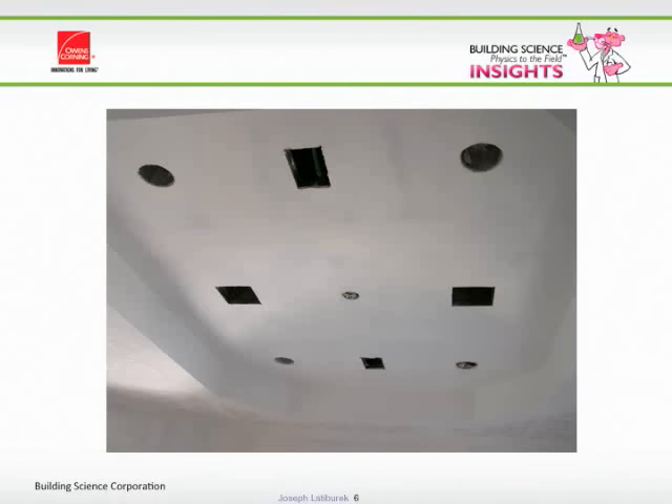The other problem is we perforate the ceiling — we put a thousand holes in it — and then we say 'make every one of those holes airtight.' Are you kidding me? Just write it on the specs and the industry will do it — airtight holes. Laughter is appreciated.